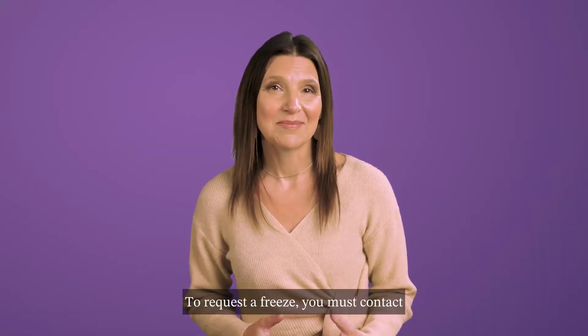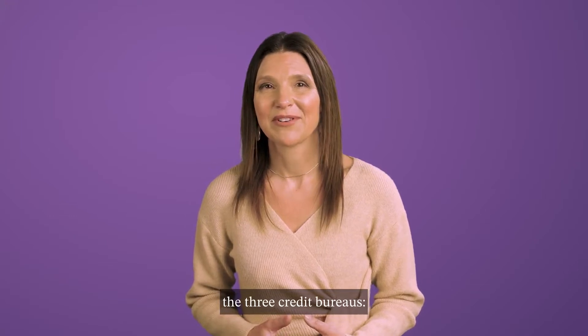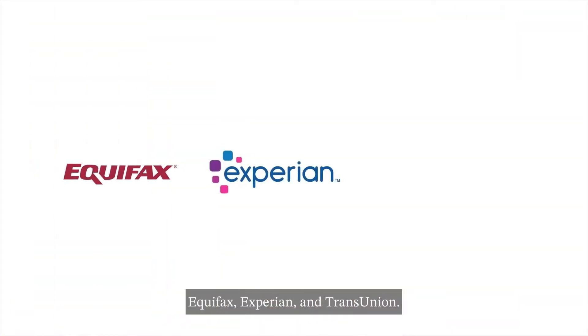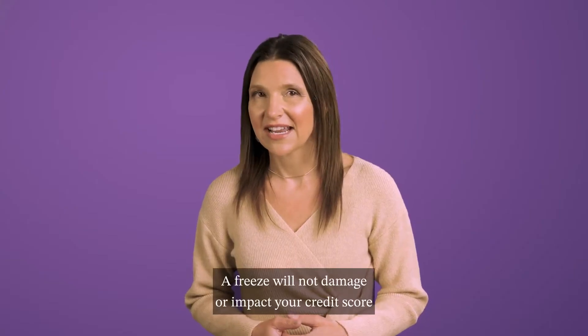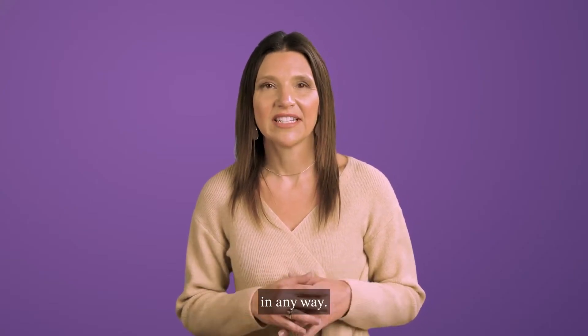To request a freeze, you must contact the three credit bureaus — Equifax, Experian, and TransUnion — and you can take this action for free. A freeze will not damage or impact your credit score in any way.